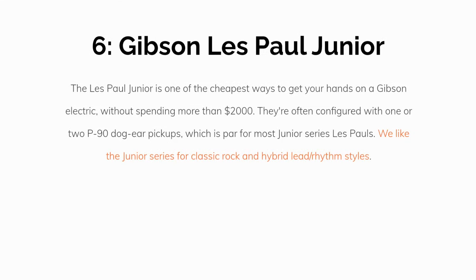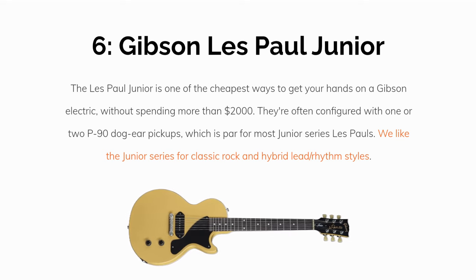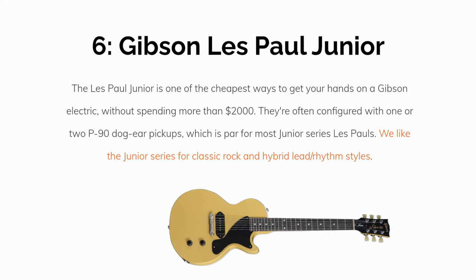Number 6: The Gibson Les Paul Jr. The Les Paul Jr. is one of the cheapest ways to get your hands on an actual Gibson without spending more than $2,000. It's usually configured with one or two P90 pickups, the dog ear design, which is par for all the Junior Series Les Pauls. We like the Junior Series for classic rock and hybrid lead rhythm styles, and it's a great way to get into the Gibson brand without spending too much.